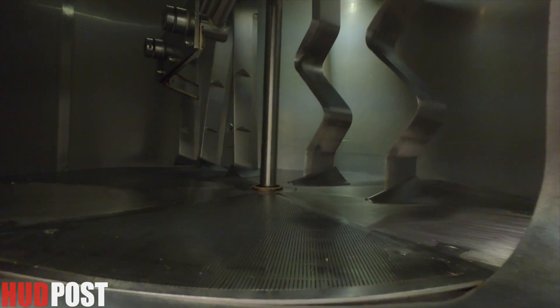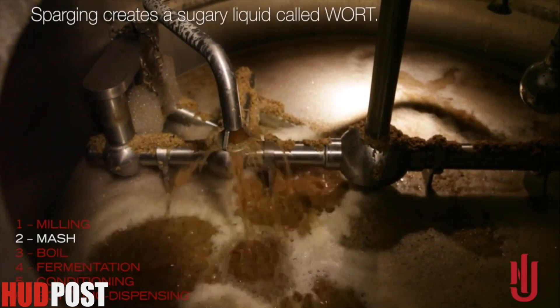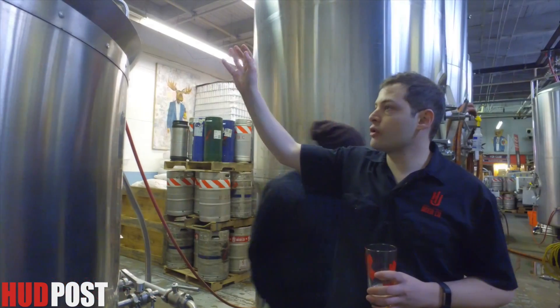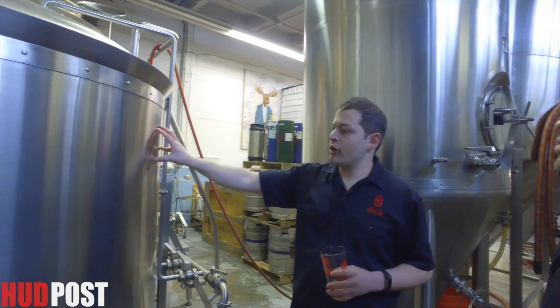That's the temperature at which we can extract the sugars — what's called the wort, the sugary barley liquid, which is what you make beer with. Once we get the sugary wort, we transfer it into here, which is our boil kettle.